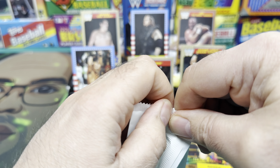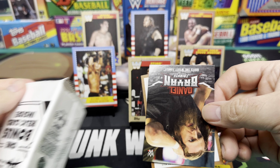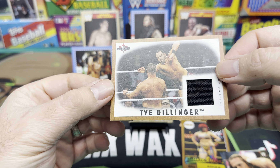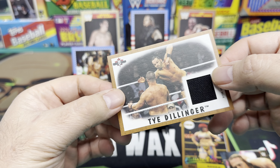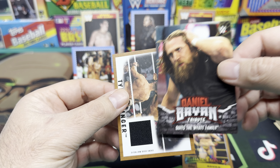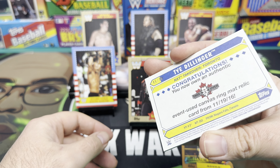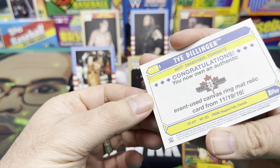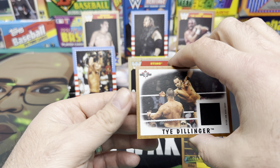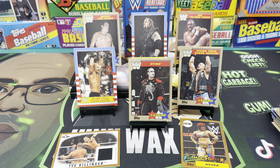Alright, we got our one bonus relic card - let's see what we get. We got a Daniel Bryan tribute - quits the Wyatt Family. And then we got Ty Dillinger event-used mat relic. Ty Dillinger! The Daniel Bryan tribute card is actually better than a relic. The Ty Dillinger relic is cool though with the wood panel design. It's numbered 245 out of 99 - from an 11/19/16 event-used canvas ring mat relic, NXT TakeOver. It's a cool relic card with the '87 Topps design.